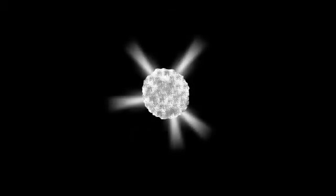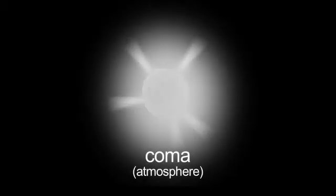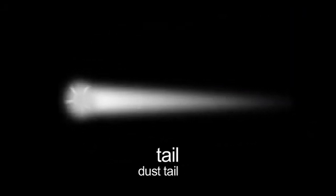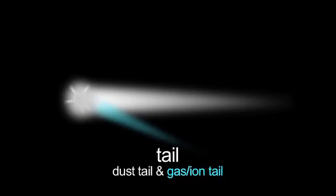Comets are basically made up of a number of different regions: a dirty ice ball, relatively small and black. When it gets near the sun, these ices start vaporizing, which forms an atmosphere, and then when some of these dust particles are blown back away from the sun because of the pressure of sunlight, you form a dust tail and often a gas or ion tail.